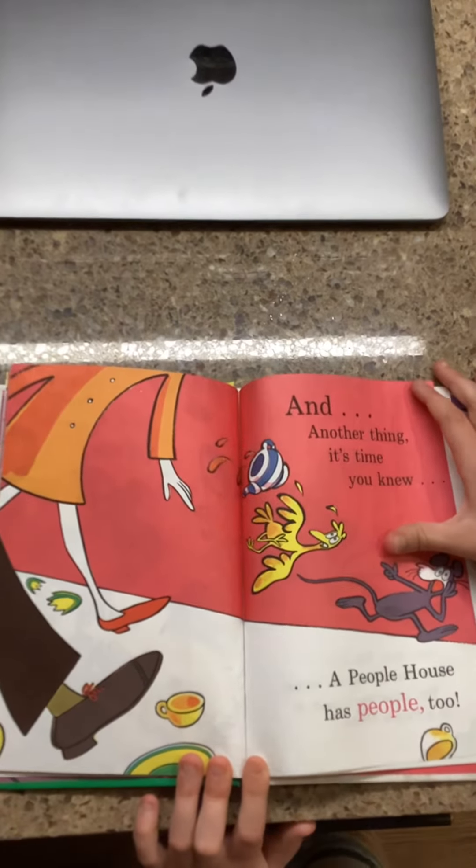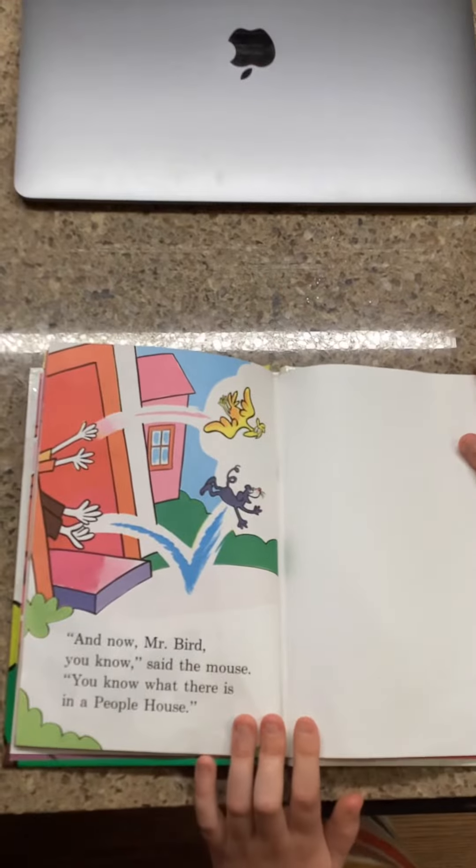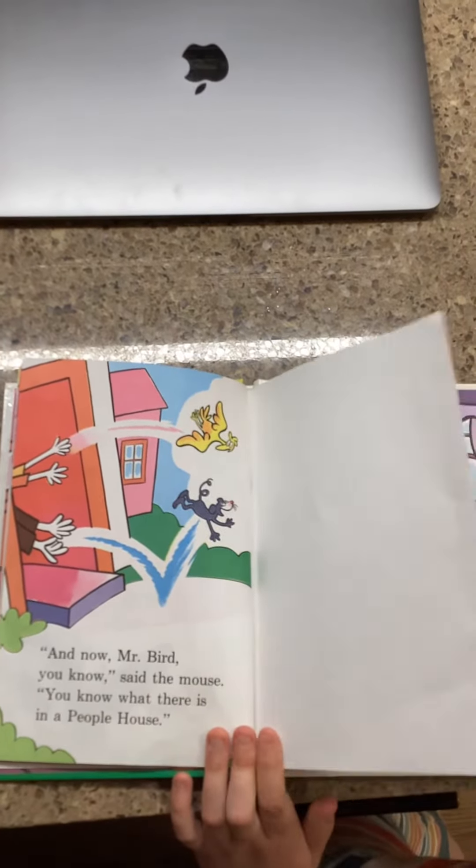And another thing it's time to know, a people house has people too. And now, Mr. Bird, you know, said the mouse, you know what there is in a people house.